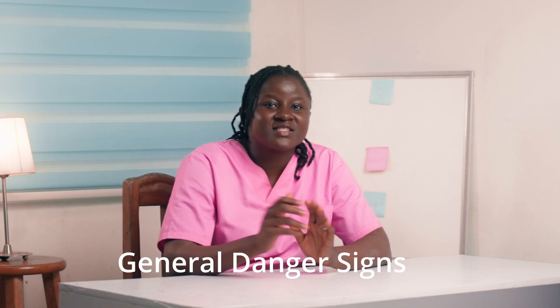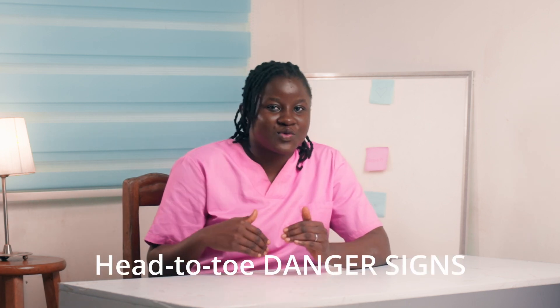To discuss these danger signs — to make it easy so that you can understand and remember — we are going to split them into general danger signs and head-to-toe danger signs so that you can remember very properly.